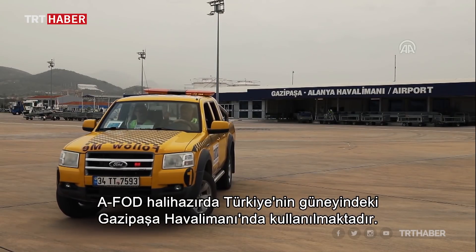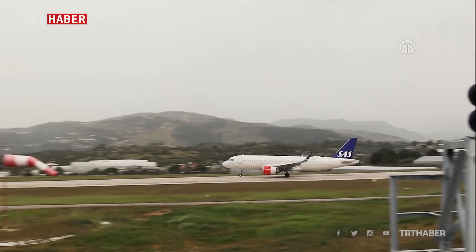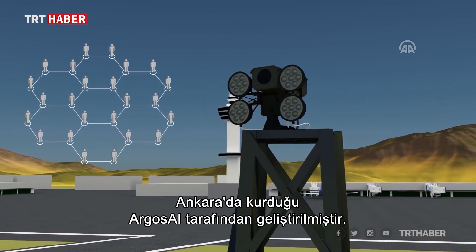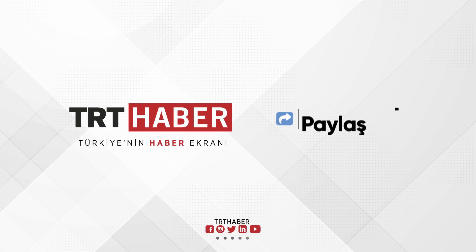AFOD is already functional at the Gazi Pasha Airport, an international airport in southern Turkey. AFOD was developed by Argos AI, which was founded by a team of experienced engineers in Ankara, Turkey. AFOD — Artificial Intelligence for Safer Flights.